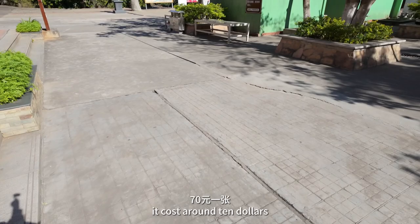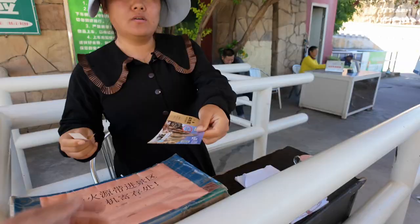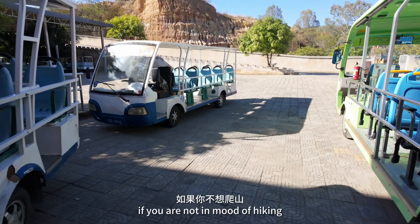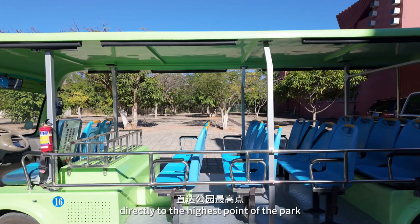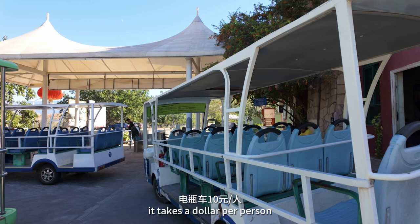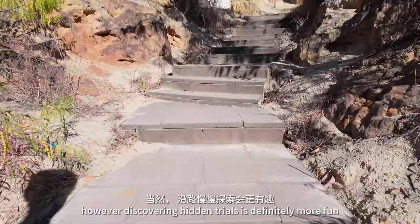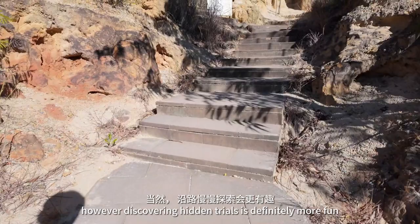I've got my tickets. It costs around 10 dollars. If you are not in the mood of hiking, you can take an electric cart directly to the highest point of the park, then walk back to the entrance. It takes a dollar per person. However, discovering hidden trails is definitely more fun.